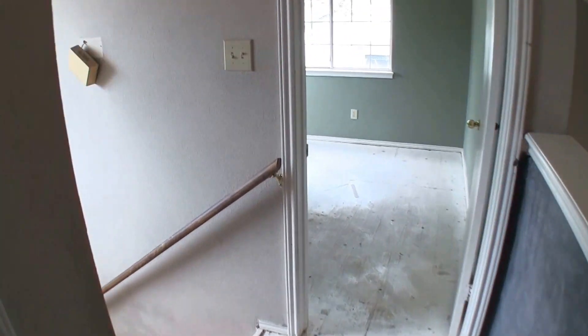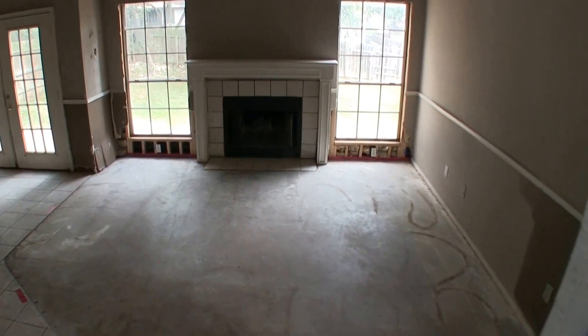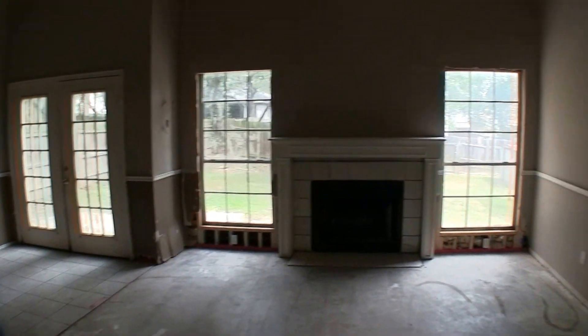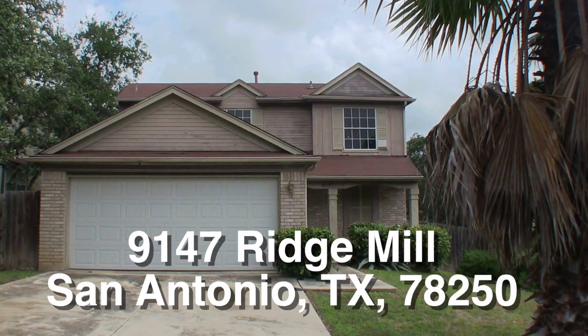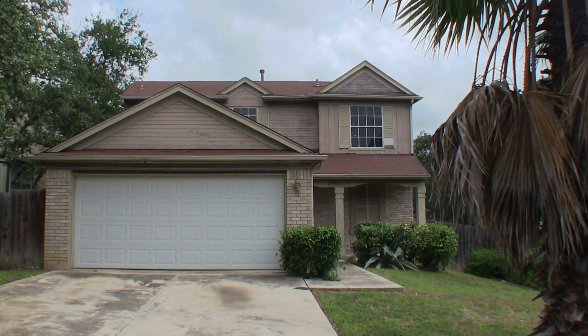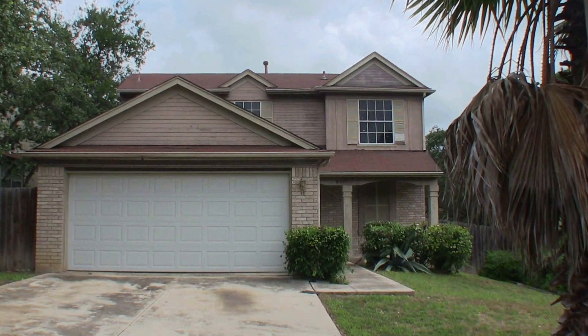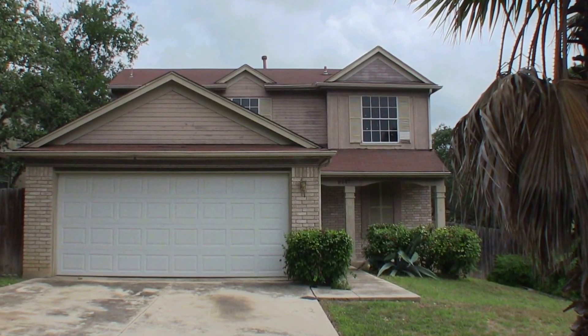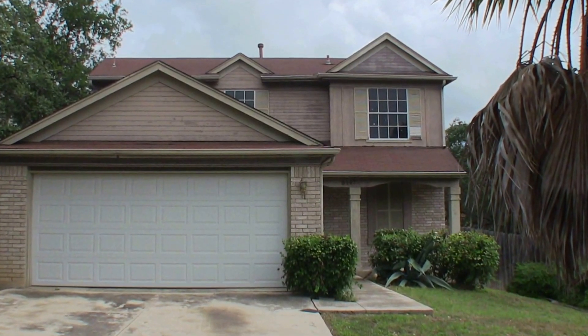That's about it. The home really just needs some carpeting, painting, some sheetrock repair, and addressing a little bit of that siding, and you're pretty much done. This home is priced about $30,000 to $40,000 underneath the county appraisal. There you have it — 9147 Ridge Mill, a very nice two-story, three-bedroom, two-bath home. It's more of a starter home at only about 1,200 square feet. It is going to need some repairs — some flooring, sheetrock work, and definitely some trim and outside siding.